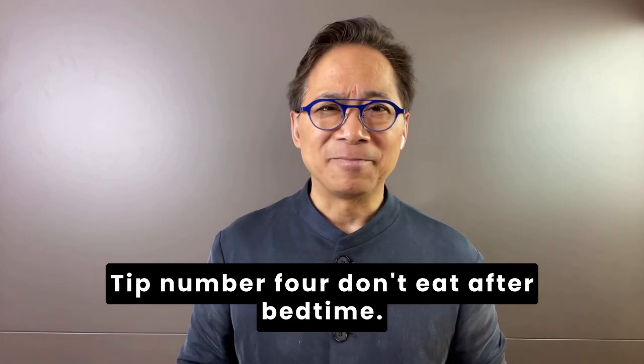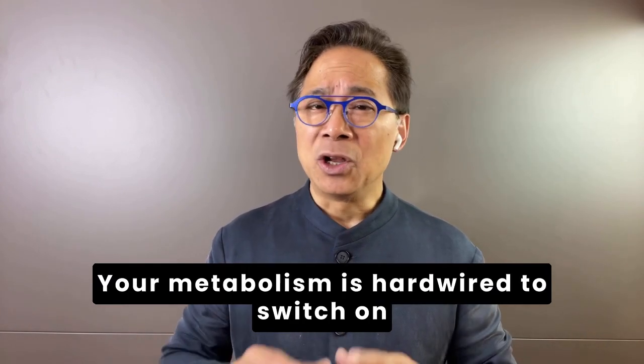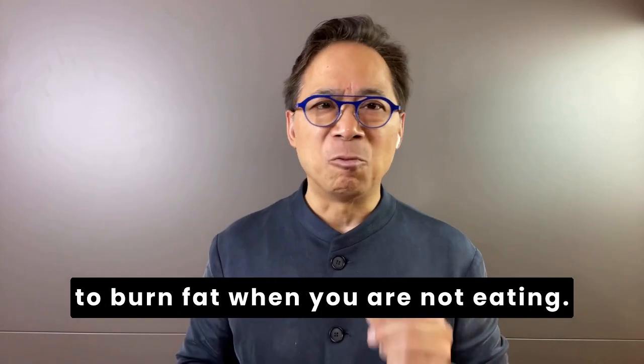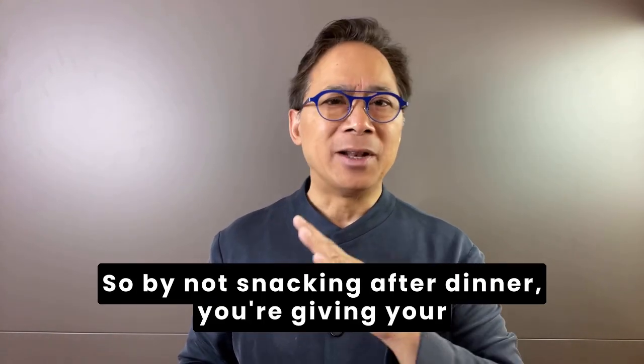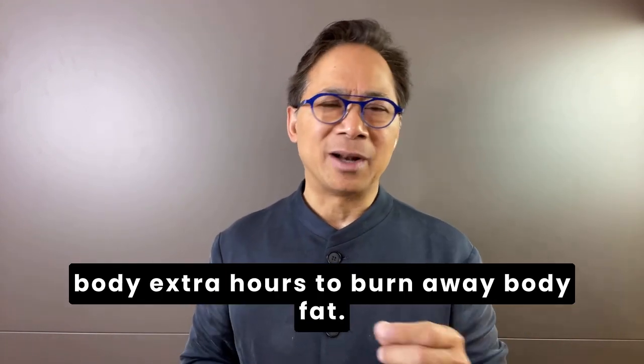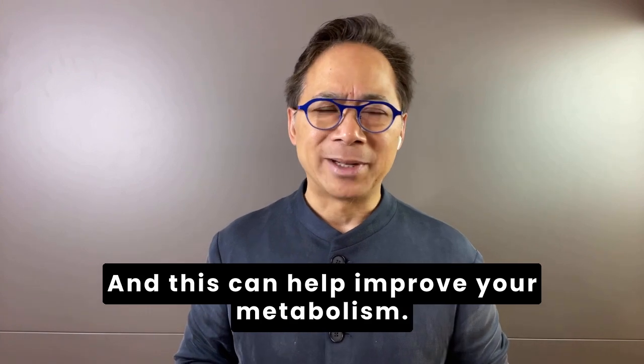Tip number four. Don't eat after bedtime. Your metabolism is hardwired to switch on to burn fat when you are not eating. So by not snacking after dinner, you're giving your body extra hours to burn away body fat, and this can help improve your metabolism.